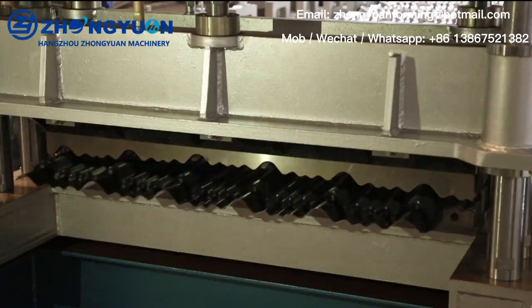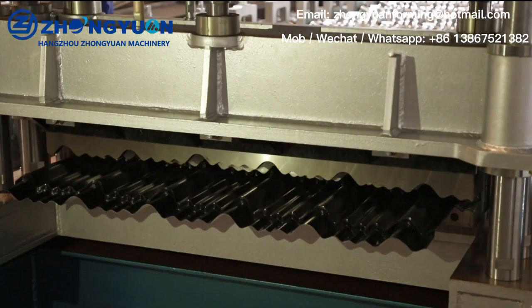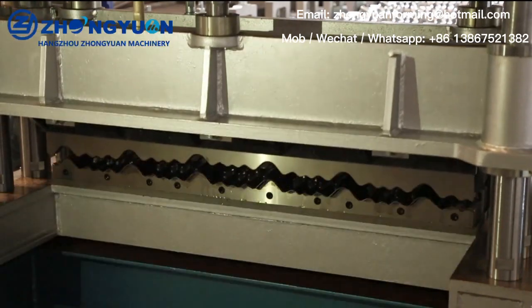2. Long life machine. Our all-in-house process guarantees you can run our main machine for at least 15 years.